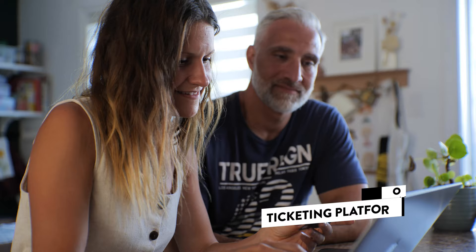Connect and Go delivers frictionless guest experiences while providing the smartest tools for operators.